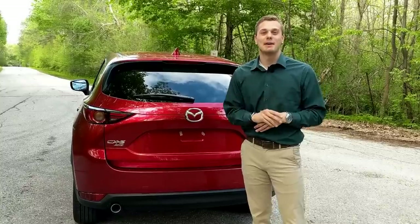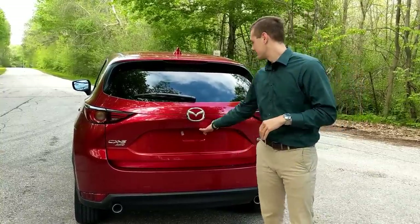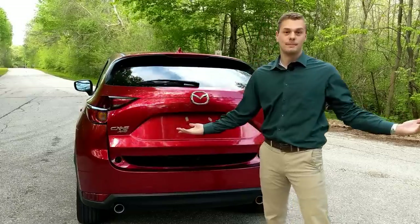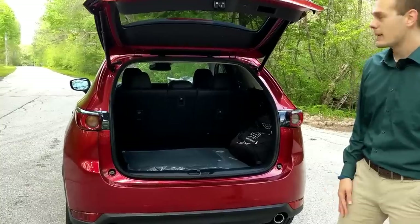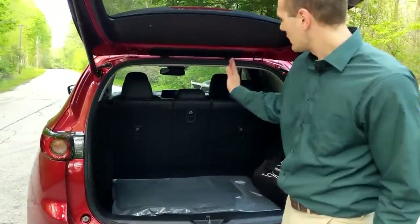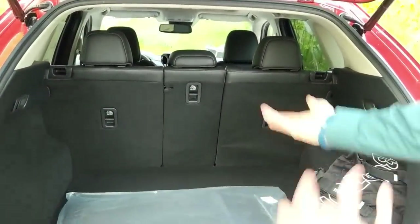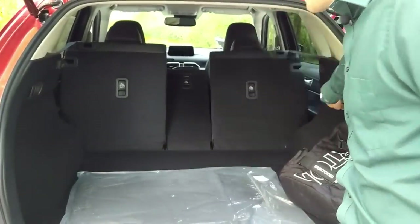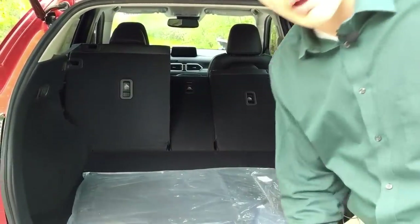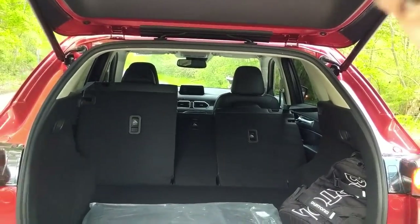One of the best things Mazda could have done for this new generation is add a power tailgate — the last generation didn't have it, but it's not a problem anymore. Moving into the trunk, you have about 30 cubic feet of space as well as a 40-20-40 split. You can lower the seats individually — center, left, and right. With all seats down, you get about 60 cubic feet of space. And the tailgate closes on its own too.